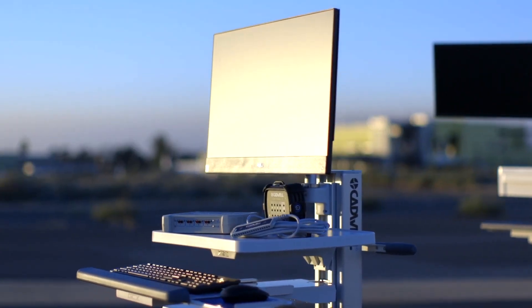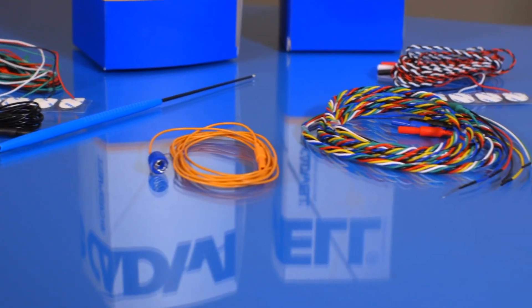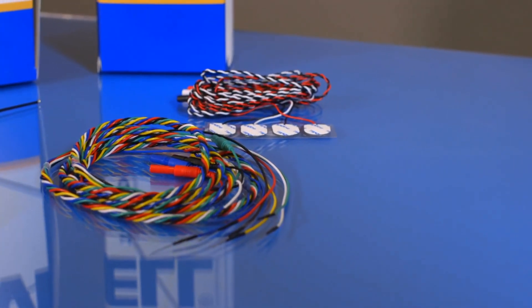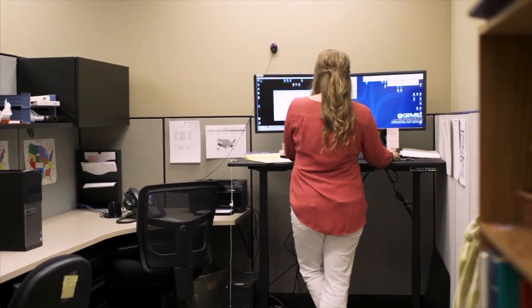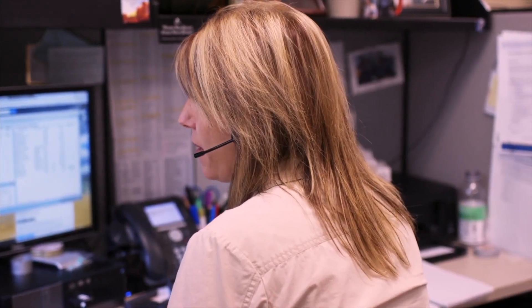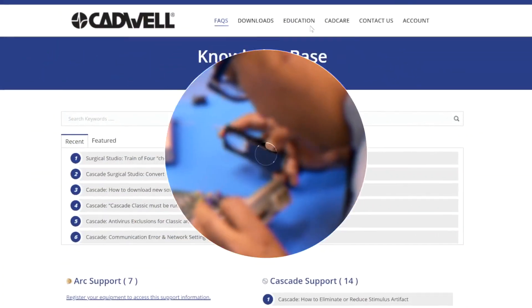We offer a full product portfolio of high-quality needle and surface electrodes and probes for all neurosurgical procedures of the head, neck, and spine. Customer service and support are pillars of the Cadwell experience. We built the CadCare customer service program and service contract offerings to better meet the diverse needs of our customers.